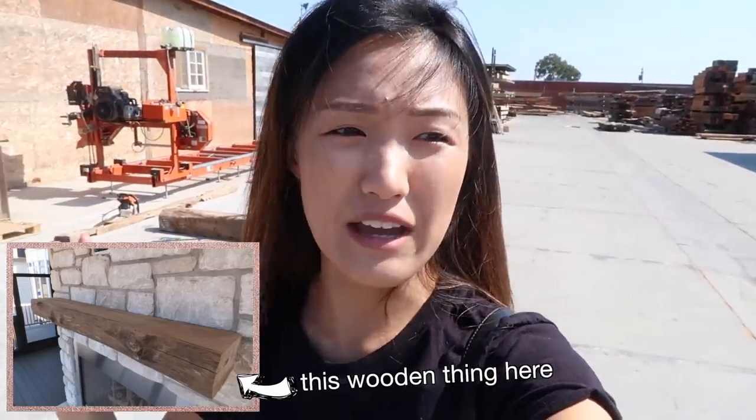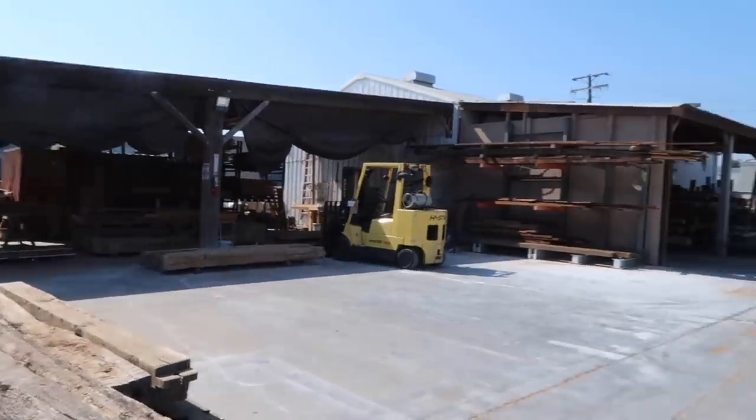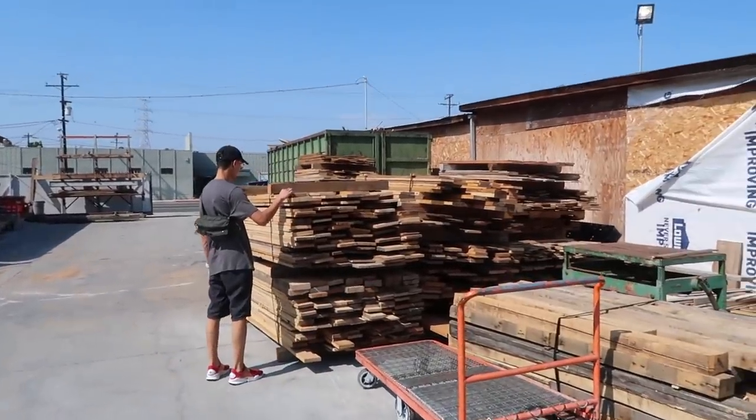Good afternoon, world! Today we are at a wood shop. I've had this place bookmarked on Yelp for so long. We've been wanting to get a new piece above our fireplace — a new mantel piece — and I found this vintage wood shop in LA, and we made it here today to hopefully find a mantel. This is so cool!